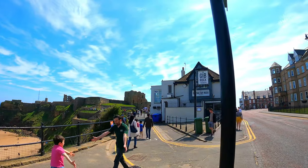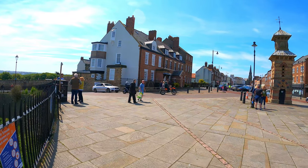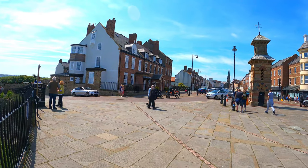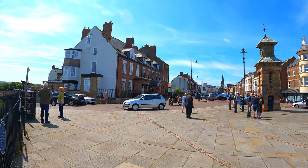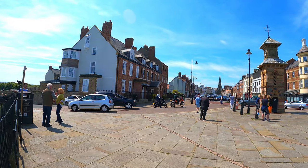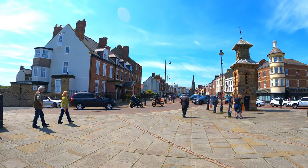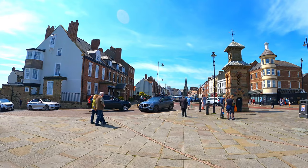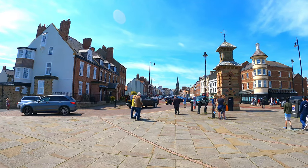The view from Tynemouth Castle and Priory is superb, particularly for those with a passion for the region's history. Below the walls and towering cliffs is a beautiful, if tiny, beach tucked into a cove, while further north are the longer sweeping beaches of Cullercoats and Whitley Bay, with the lovely Saint Mary's Lighthouse and its island close by. Further north still towards Blyth is an offshore wind farm. To the east are panoramic views of the sea and sky, and to the south, the mouth of the Tyne itself, with its entrance marked by the north pier and its more southerly counterpart across the river.